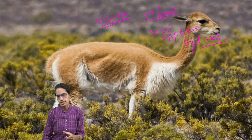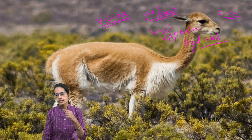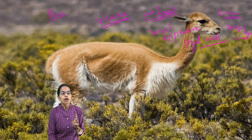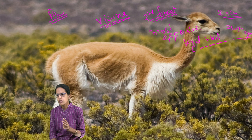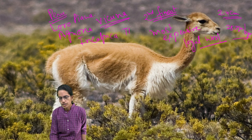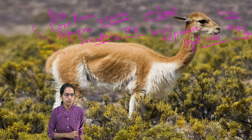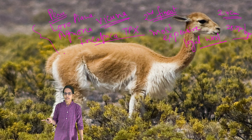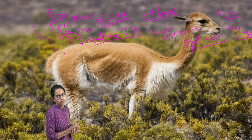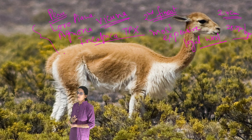The average fiber length of Vikuna is 2 to 4 centimeters, and it is obtained every other year — usually 250 grams every two years. There are only three companies from Peru that can officially trade Vikuna wool: Loro Piana, Agnona, and Inkalpaca TPX. These are the only three companies that can officially bring this wool to market.